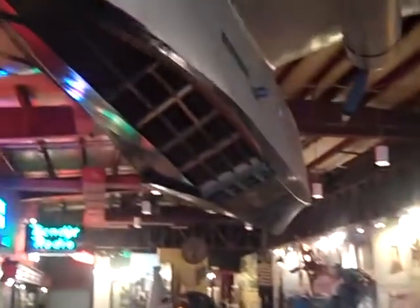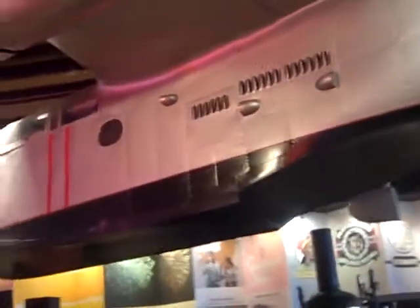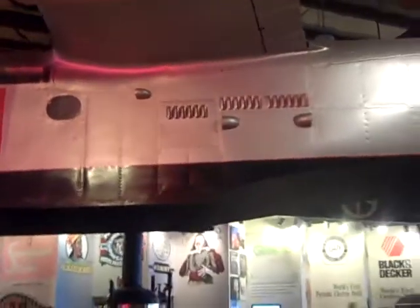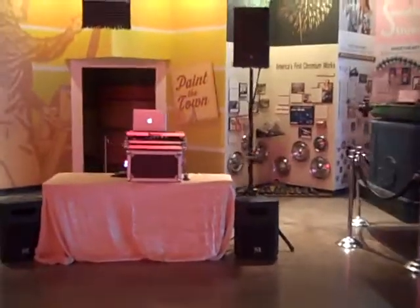Now my favorite thing here is this airplane. This is where you do your first dance. This is actually an airplane that flew, but it's a scale model of a larger plane that Northrop Grumman was going to be building. Our DJ is set up over here, and we've got some folks who are enjoying some treats here during cocktail hour.